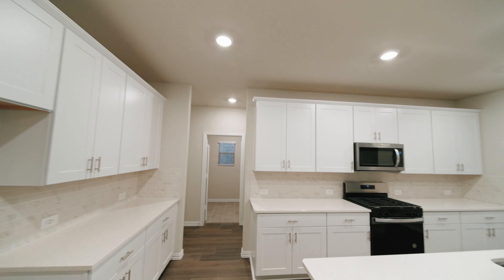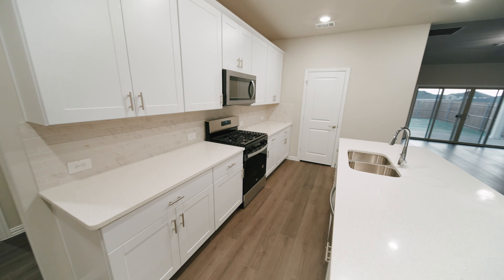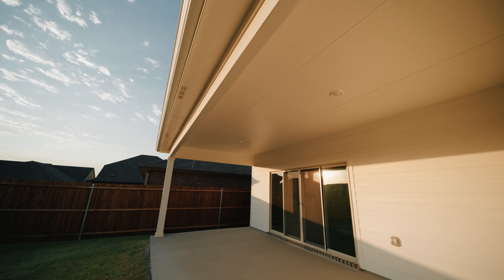Hey friends, I'm Jenny Keyes and I'm Josiah Keyes and we're agents with League Real Estate. Welcome to 6425 Bronco Road, a gorgeous energy efficient Meritage home in the brand new Tesoro at Chisholm Trail Ranch community. Let's take a tour.